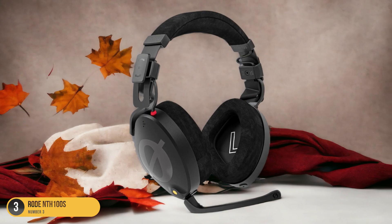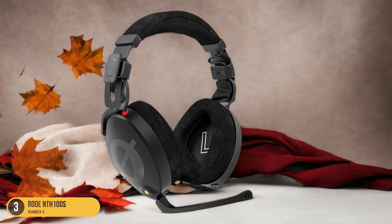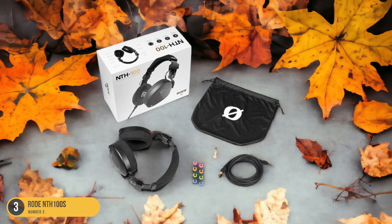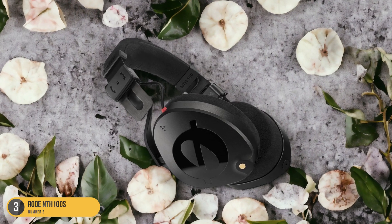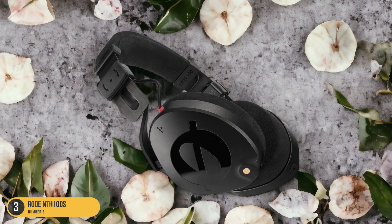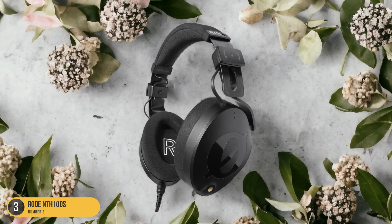With the RØDE NTH 100s, you can trust that your music will sound as it was intended, without any coloration or distortion. The comfort of these headphones also adds to the overall experience, allowing you to wear them for extended periods without fatigue. If you're looking for reliable headphones that prioritize clarity and accuracy in sound reproduction, the RØDE NTH 100s are an excellent choice.